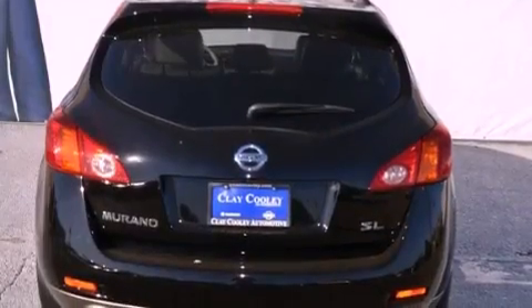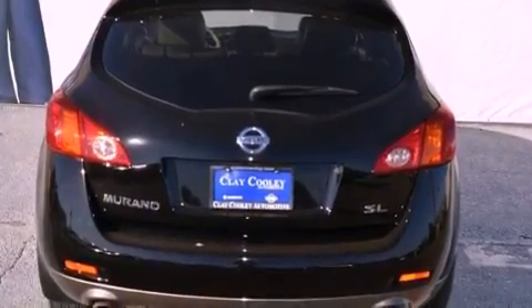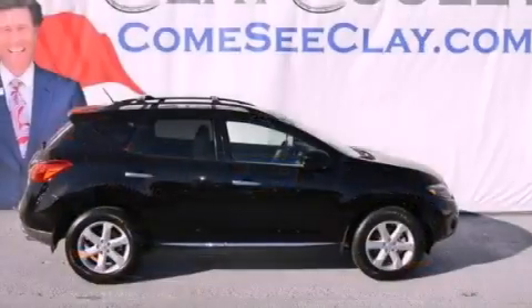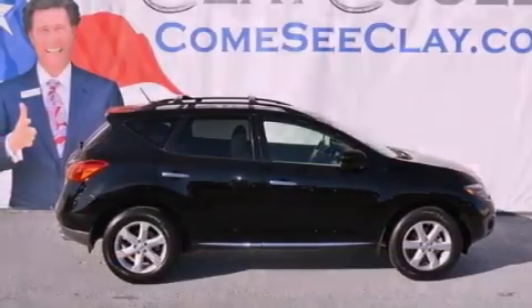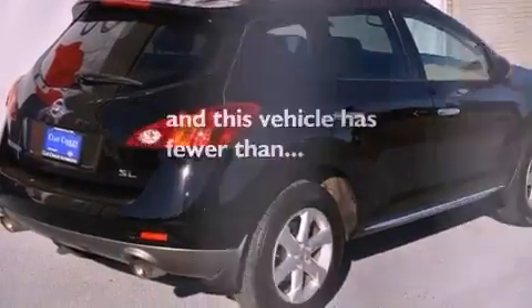Its top features and packages include a technology package, a moonroof, a navigation system, a low-tire pressure indicator, rear seat child-proof door locks, and the premium package. This vehicle has fewer than 35,000 miles on the odometer.